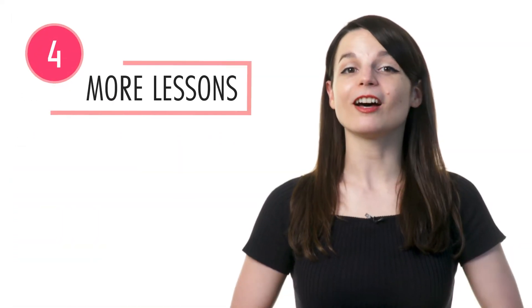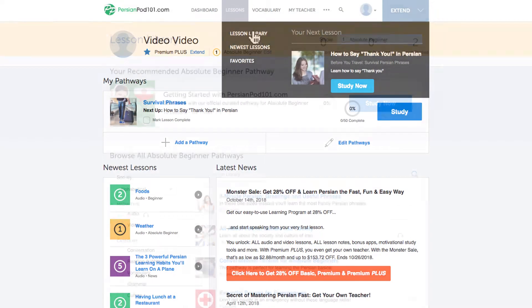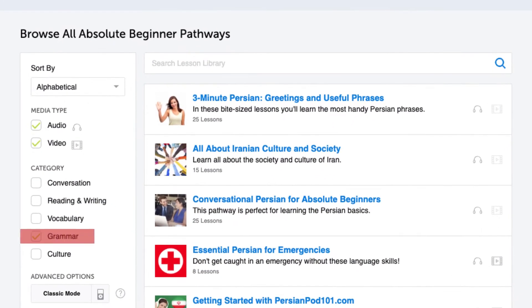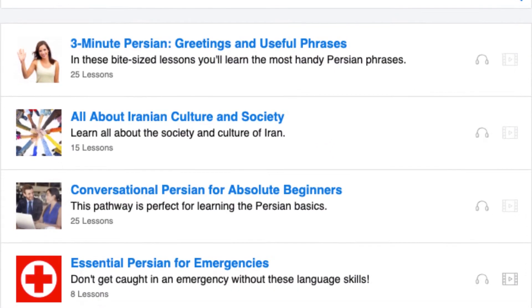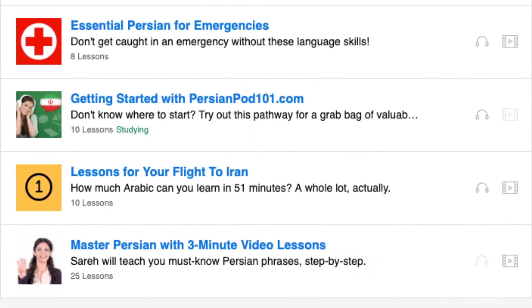Number 4: Unlock even more grammar lessons. If you want to find all of the grammar lessons available, visit our lesson library. Under category, choose grammar. You'll get all of the pathways and lessons dedicated to helping you learn and master sentence patterns and grammar points.